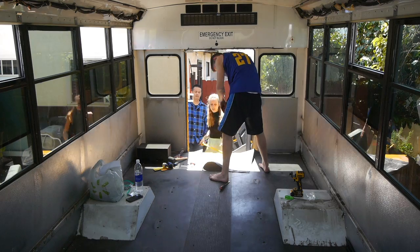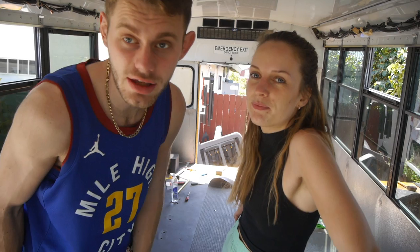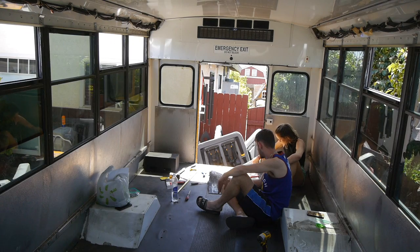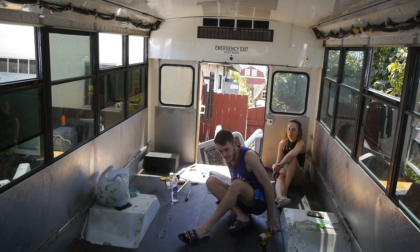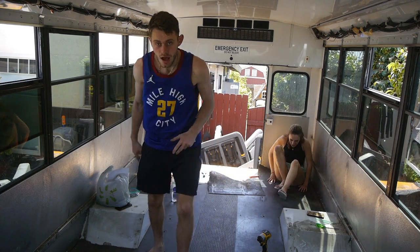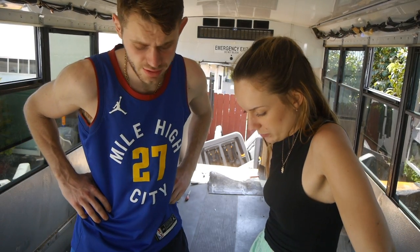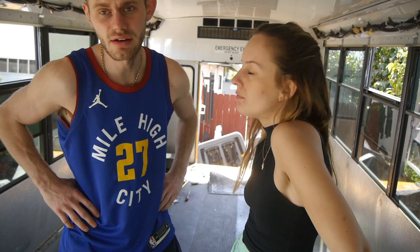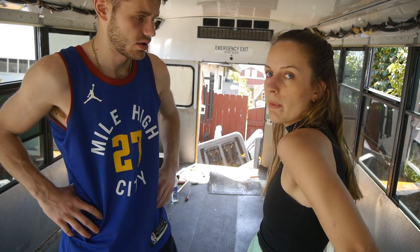We've watched a load of other people rip up their flooring in their schoolies and it looks so easy, but because this is a 2012 bus the glue is still really sticky - it's going to be a mission. Two hours later, we decided - call us lazy, call us what you want - but this stuff is not coming off. So the plan is to clean it up, make it look really nice, and go over it with laminate flooring or something like that.